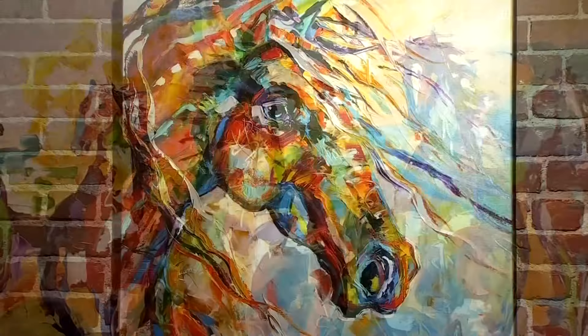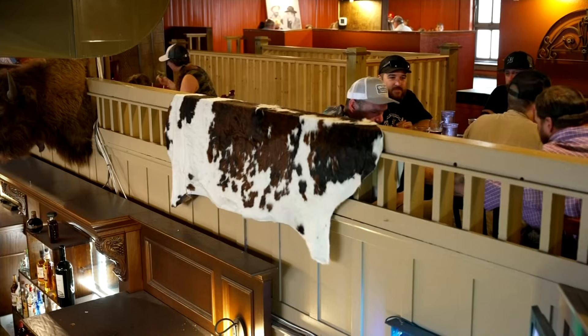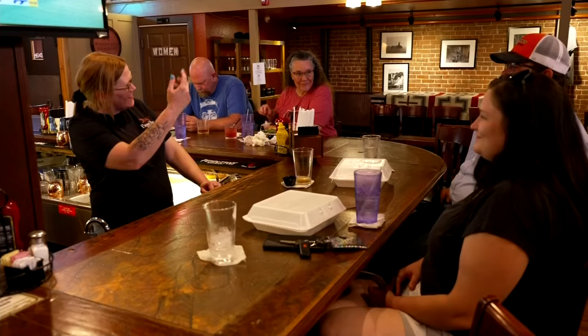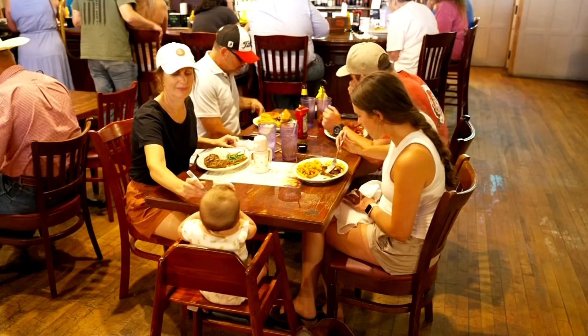Colorful, vibrant paintings of horses, rustic cowhide, and a full U-shaped bar — the restaurant centerpiece — greet customers new and old at Painted Horse.